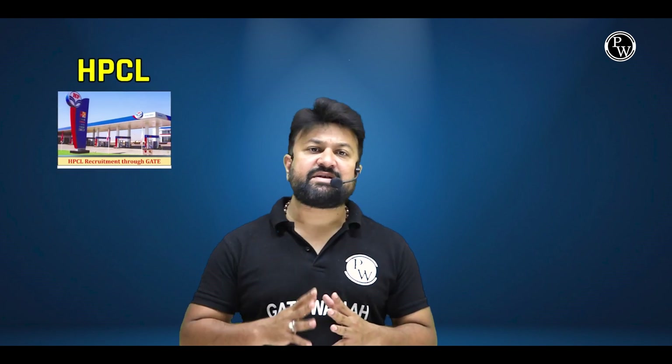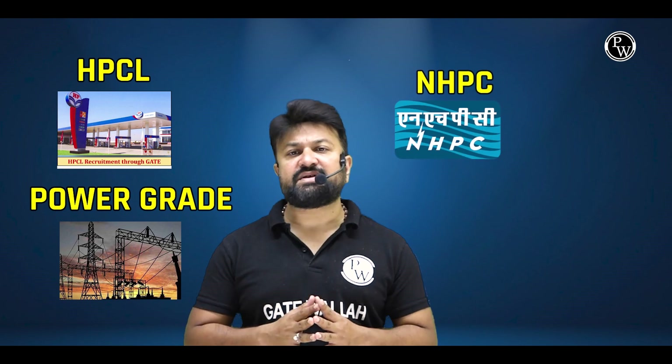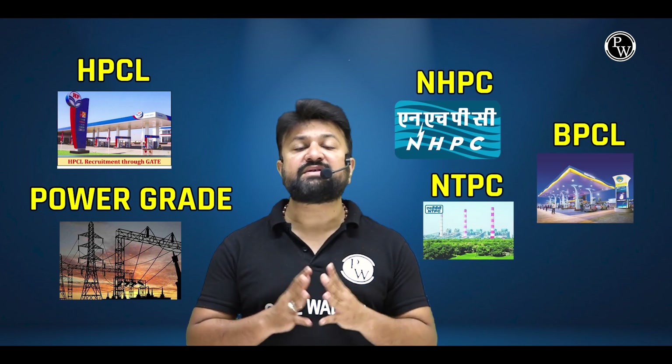Some of the PSUs where GATE is mandatory are: HPCL, Power Grid, NHPC, NTPC, BPCL, IOCL, NLC, GAIL, NFL, SAIL (Visex Steel), CEL, NPCC, and NECL.